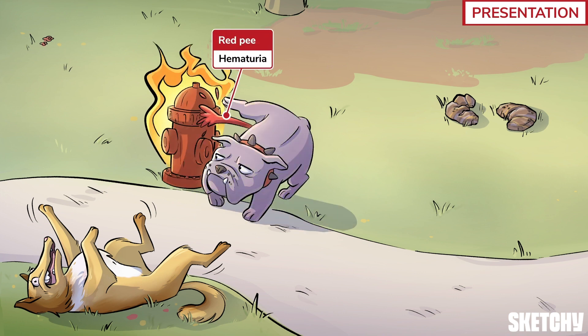As the stone voyages towards the bladder, patients may report hematuria — note this dog's red pee — dysuria, represented by the flames, and increased urinary frequency or urgency. RBCs are typically present in the urine; however, the absence of RBCs does not exclude the diagnosis.